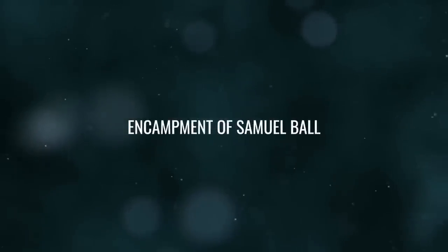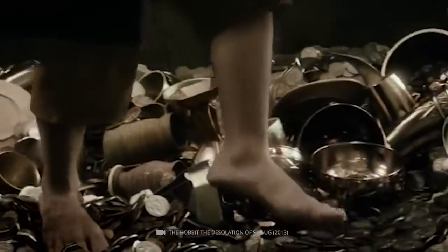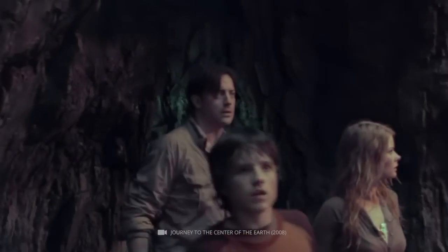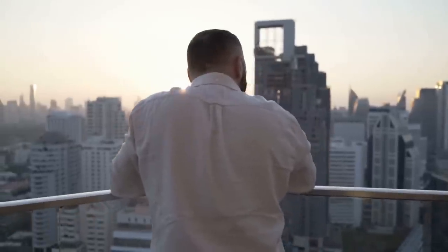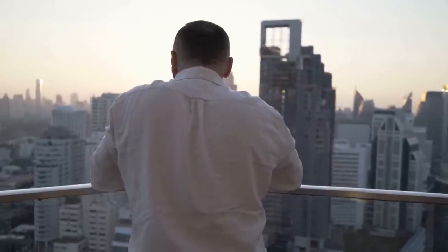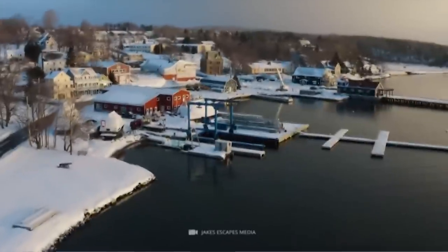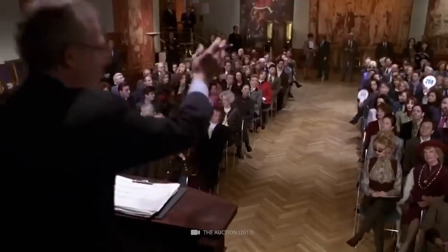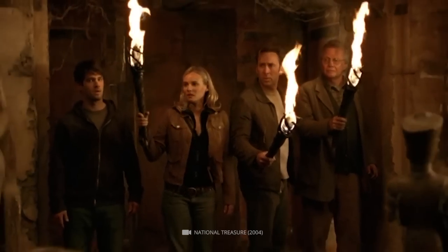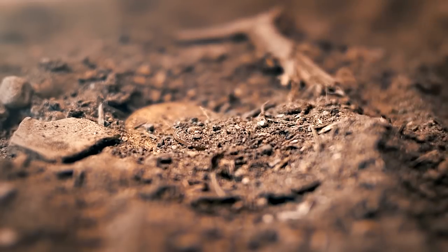Number 3: Encampment of Samuel Ball. The discovery of coins, buttons, and a pistol part on Lot 24 of Oak Island — an area once owned by resident Samuel Ball — has fueled speculation about Ball's possible involvement in the island's history. Ball was born into slavery in South Carolina in 1764 and later won his freedom by fighting for the British in the American Revolution. After the war, he moved to Nova Scotia and eventually purchased a four-acre lot on Oak Island in 1786. One theory is that Ball may have discovered treasure on the island and kept it secret, possibly burying it somewhere on his property.